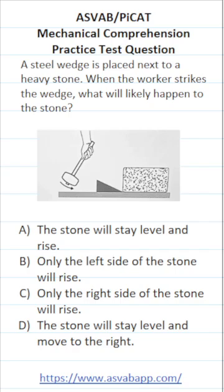A says the stone will stay level and rise. Well, you can see that our wedge looks like this, so if it goes under the stone, the stone's not going to be perfectly level. So A is not correct.